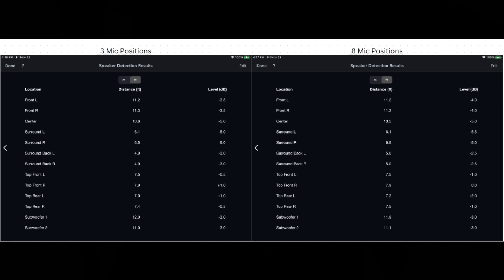What I did was calibrate my system with three microphone positions and then with eight microphone positions. Then I listened to some content — whether streaming movies or physical media — just to get an idea of the sound. I also went to REW to see what the differences are in the frequency responses for my various speakers.